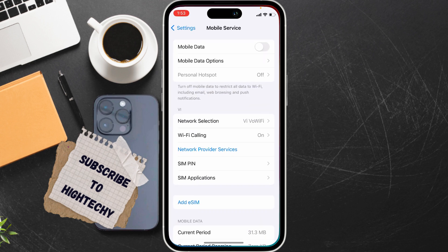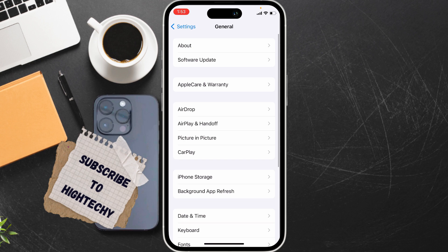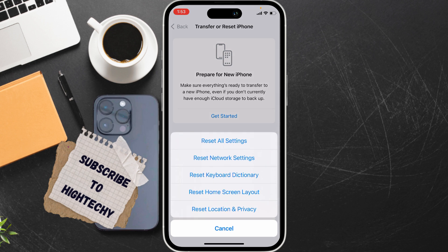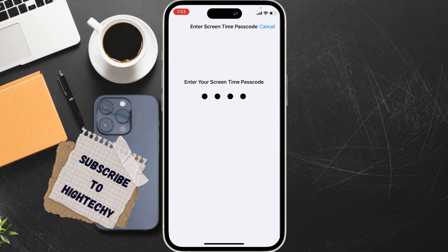After restarting, reset network settings. For this, go to Settings and tap on General, then tap on Transfer or Reset iPhone. From here, tap on Reset, then tap on Reset Network Settings, and enter your passcode.